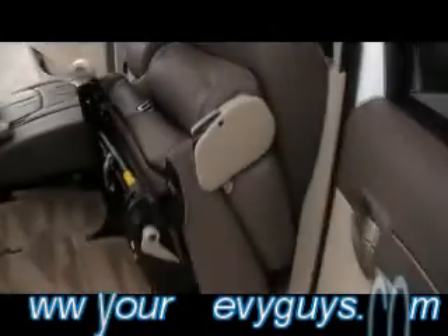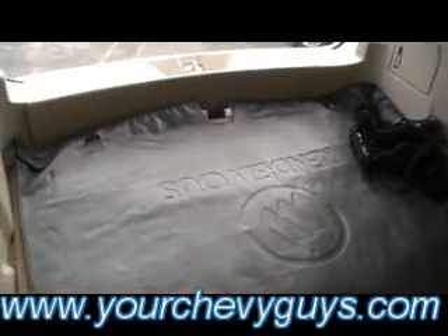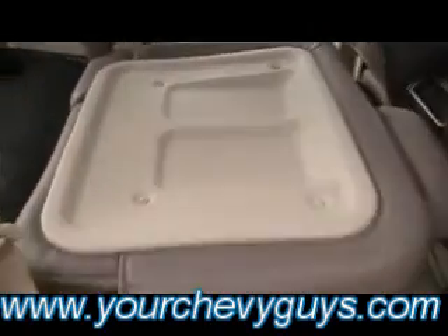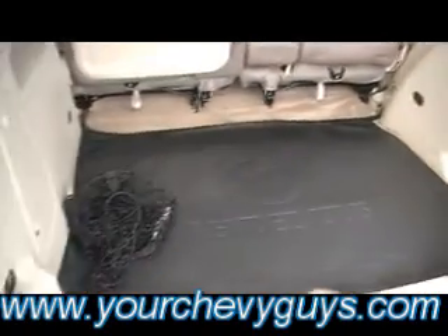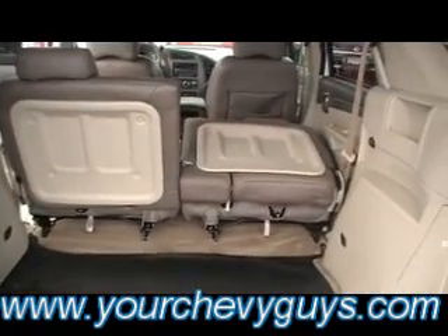I've flipped this seat forward so I want you to be able to see how versatile, how convenient, how many options you'll have from a standpoint of passengers and cargo. There you see the cargo net in the back, you see the cargo cover. Just flip and fold it back — you've got a catch right here. Fold that seat up, and you'll also notice plastic covering if you want to put something on top of that seat. So you can have seating for three, seating for four, or seating for five, and a combination of cargo as well.